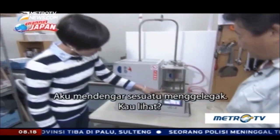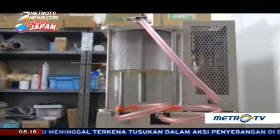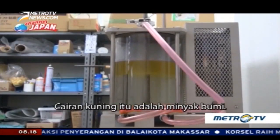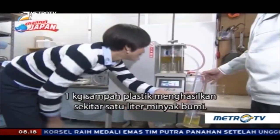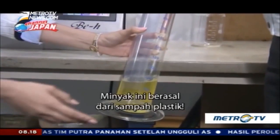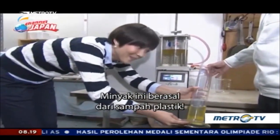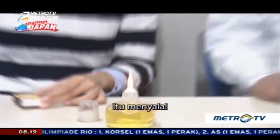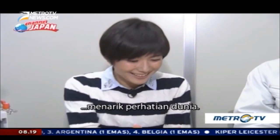Here it is! Look at this! Can you see it? The yellow liquid is petroleum. One kilogram of plastic waste produces roughly one liter of petroleum. If you put a match to it — this Japanese process for turning plastic waste into petroleum is attracting the world's attention.